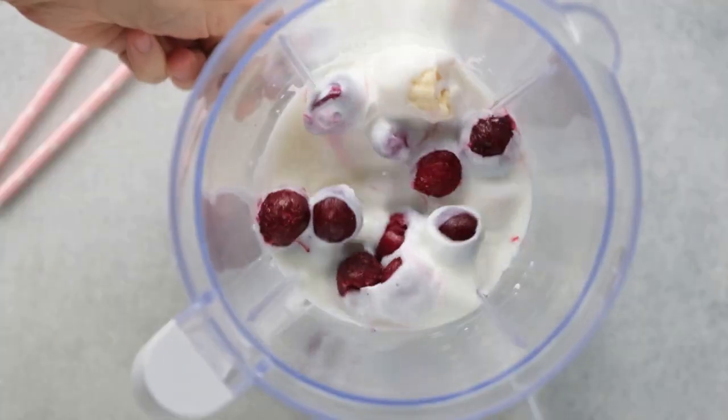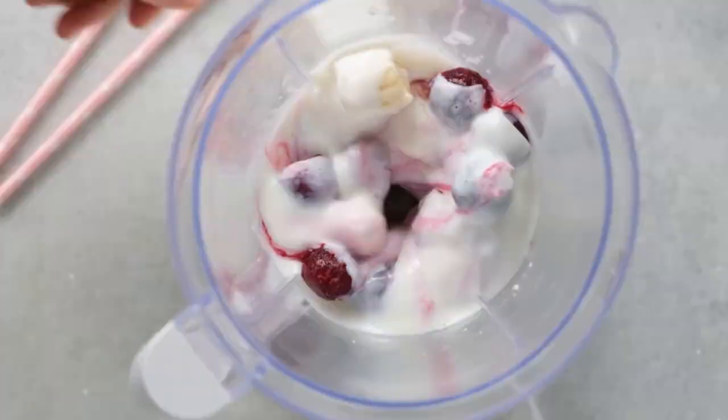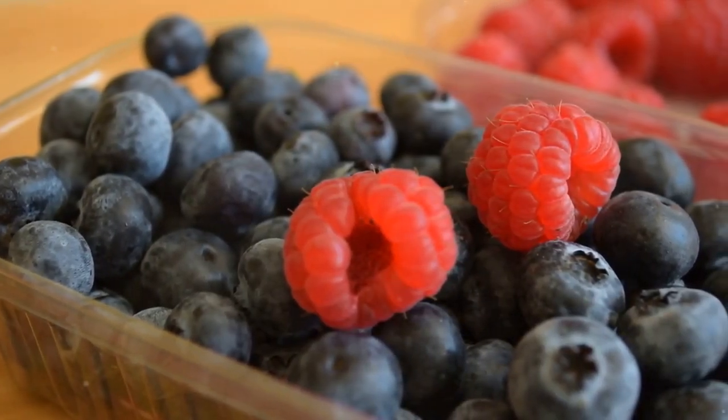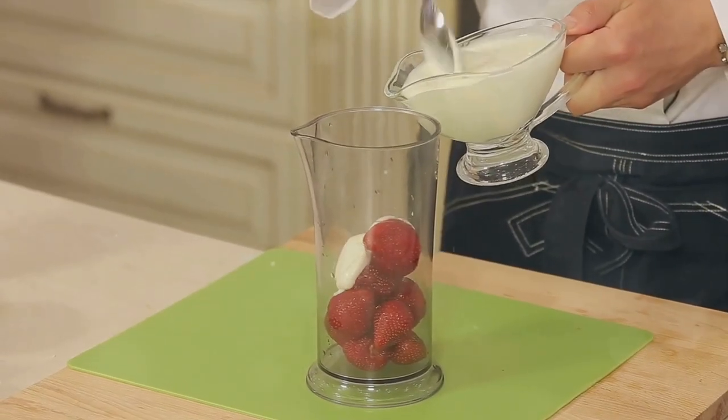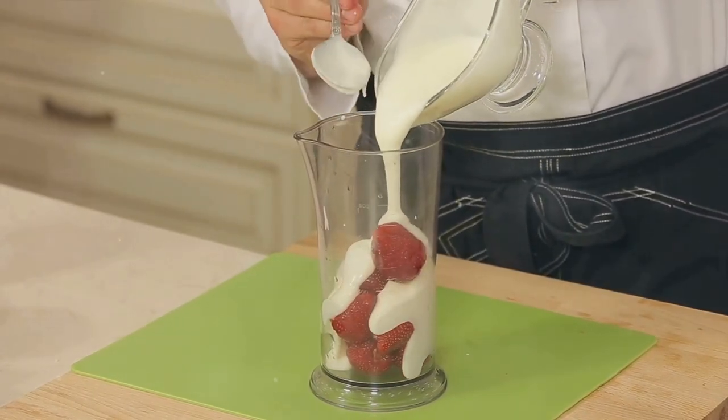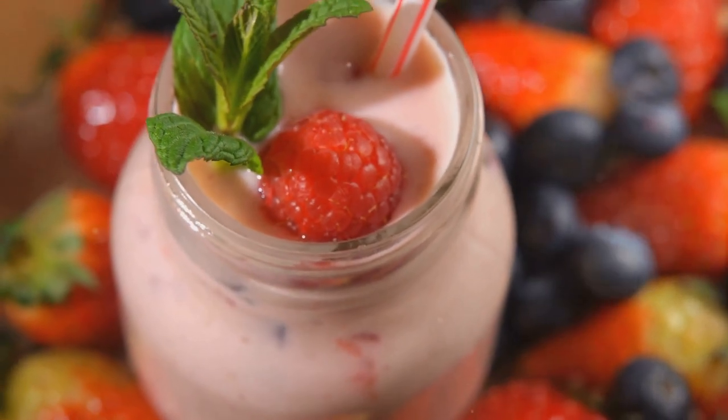Next up is our Berry Bliss Smoothie. Berries are packed with antioxidants, which can help reduce stress. This smoothie also includes Greek yogurt, a source of probiotics that support gut health and may improve mood. Let's look at the ingredients.